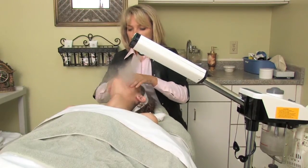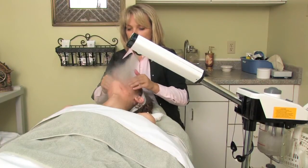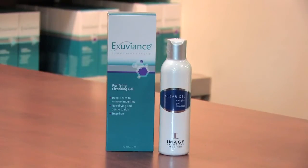Other treatment options include facials, which help to steam open the pores and cleanse them out. In addition, you'll want to use some appropriate cleansers to help treat your skin, such as a cleanser with salicylic acid to help exfoliate the layers, or benzoyl peroxide, which can help kill the bacteria.